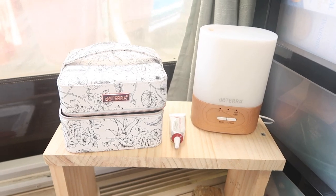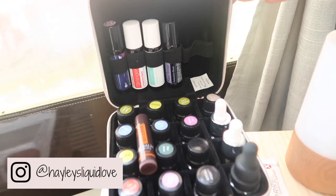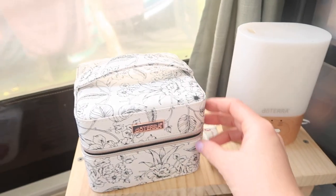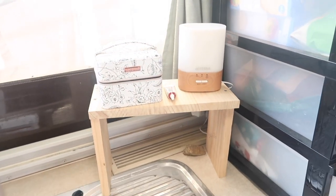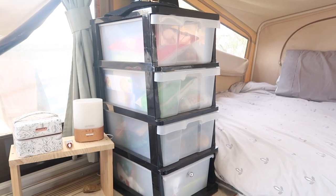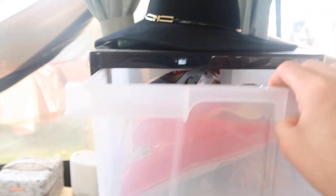This is our essential oil station. I've got my oils in a bag here with rollers and made-up blends for what we need when we're away, including oils that help keep bugs out of the van and help with sleep. We keep it on top of the bench so it's all together and looks nice.